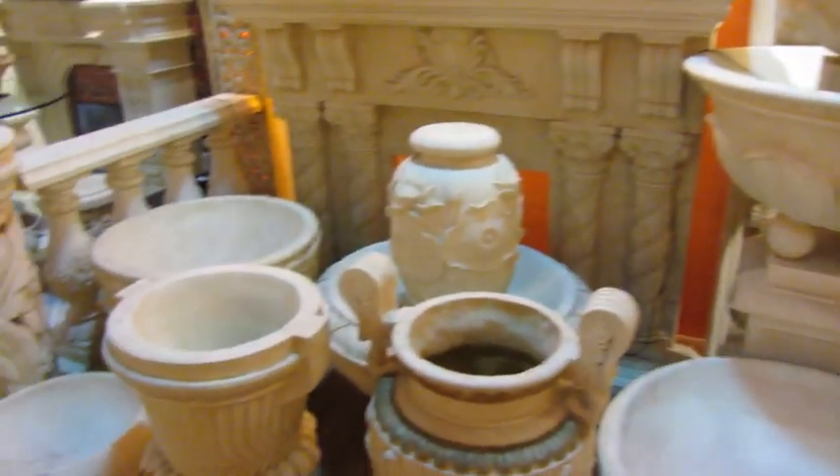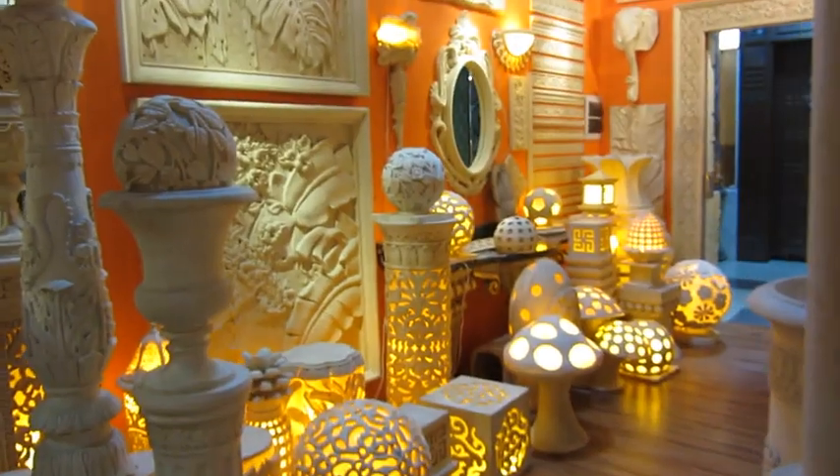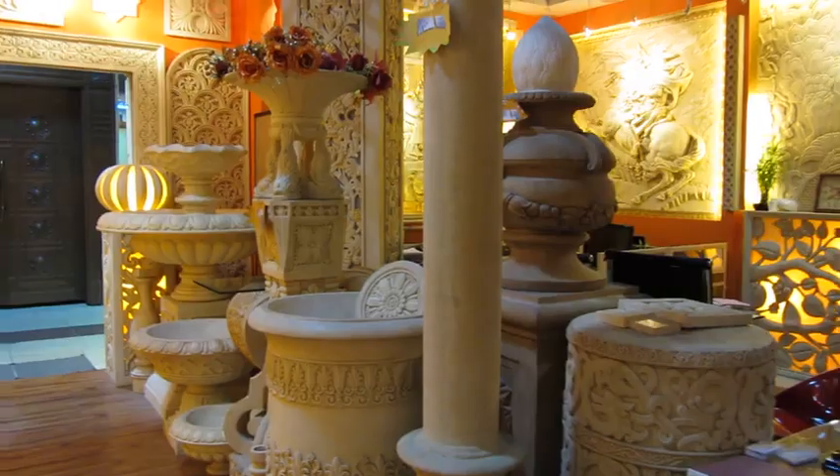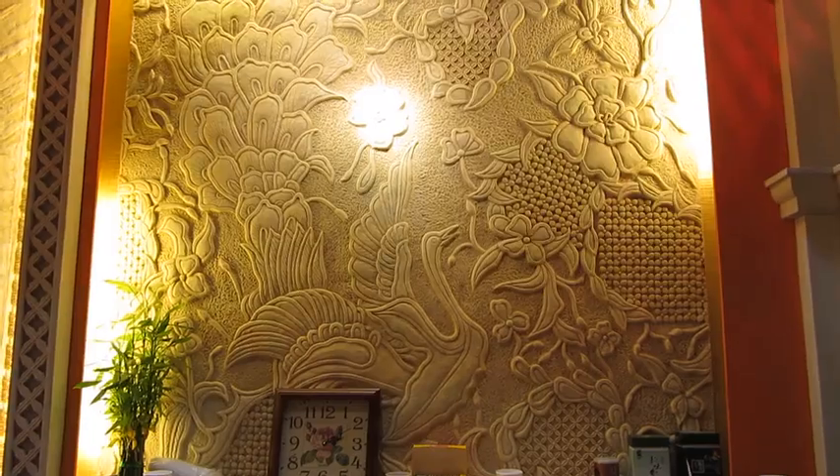Hey, thanks for tuning into easyliving.com. I'm here at a store called Artificial Art Sandstone. What this company has done is they've taken sandstone and found a technique to mold it into any artistic design a customer wants, whether it's a podium, a table, graphic art, or wall art.